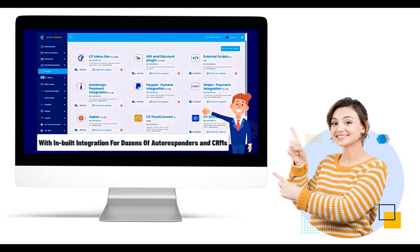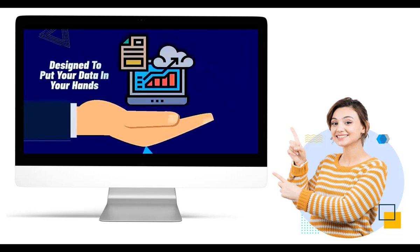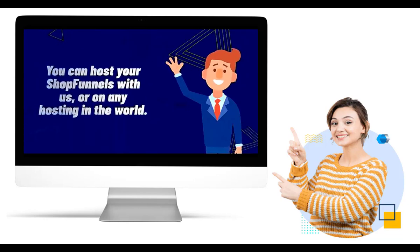Building an e-commerce website from scratch or hiring developers can be costly endeavors. ShopFunnels offers a cost-effective solution that allows you to create a professional online store without breaking the bank.